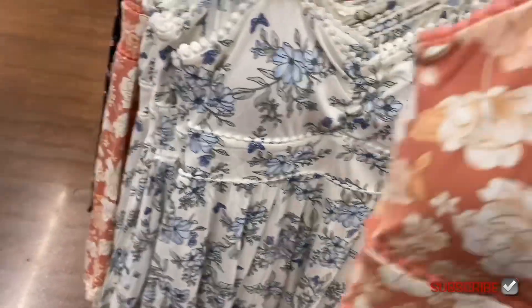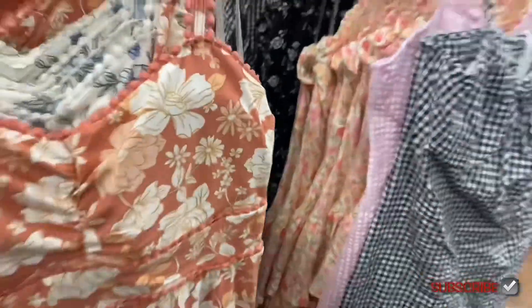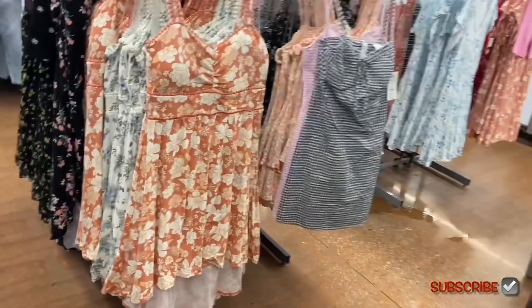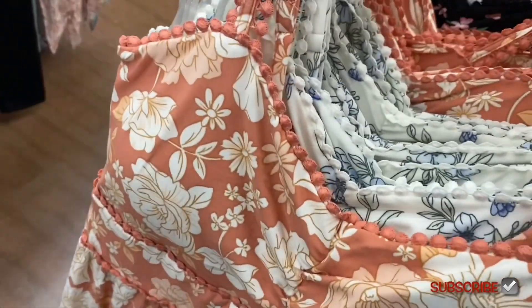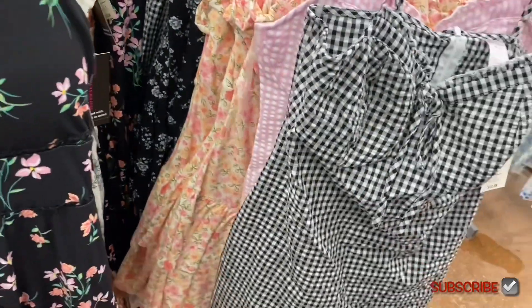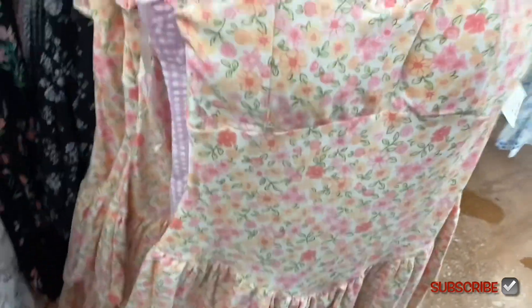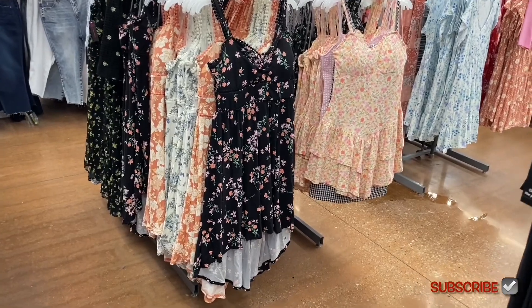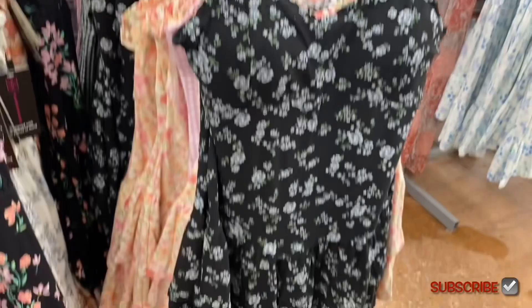The gingham dress also comes in black and white. Same style, different patterns. There's another dress on the side — ruffled around the top with two tiers at the bottom, fitted, smocked in the back. No Boundaries tiered mini dress for $12.98. It also comes in black with blue flowers.